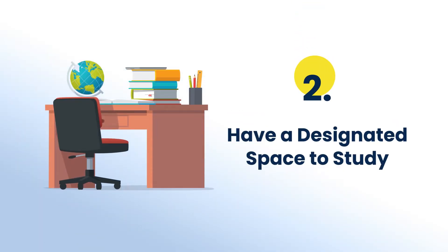Moving on, the next tip is to have a designated space to study. Having a designated space to study will help you improve your concentration and enhance your learning power. Make sure that the space is quiet, clean, has enough light, and has a proper seating arrangement.